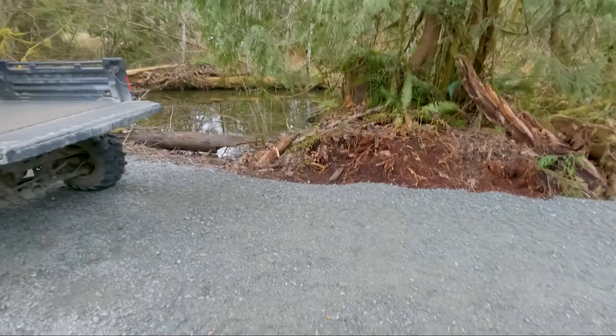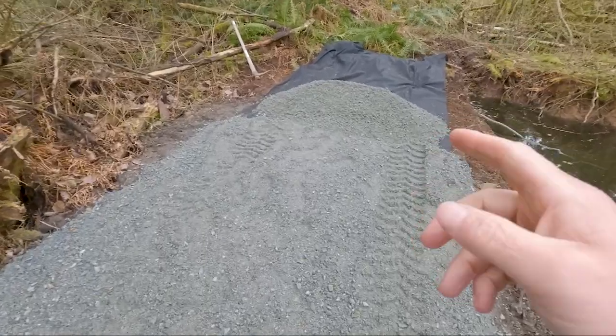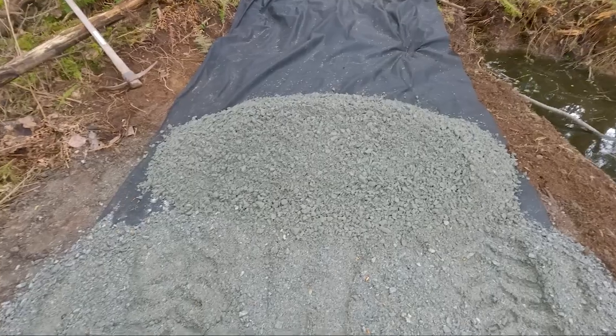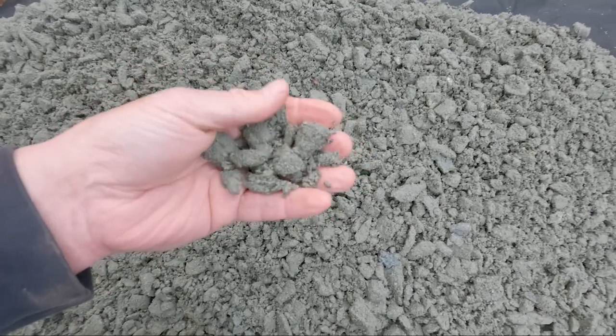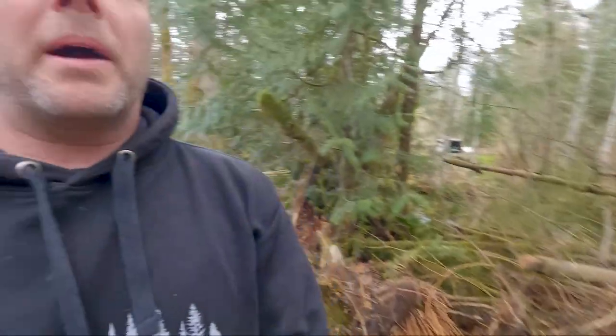People ask how I make paddocks, arenas, and pathways — the recipe is always the same: gravel, dirt underneath, and fabric in between. The gravel is a road base — essentially the same stuff they put underneath asphalt. It's also called three-quarter minus — three-quarter inch rocks and smaller. You can see it up close; it's gravel that tamps down really well, which is why it's called a road base.